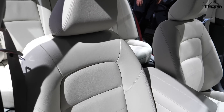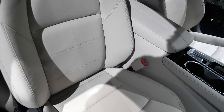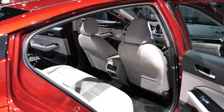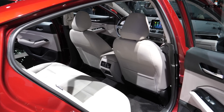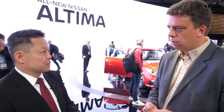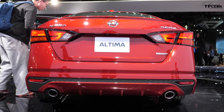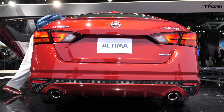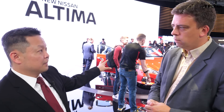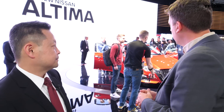On safety, there are now ten standard airbags — in addition to the six previously offered, there are now driver and passenger knee bags and rear seat outboard airbags. A whole suite of safety features is available. Automatic emergency braking was standardized in the 2018 model year and carries over. Additional features include rear automatic braking, blind spot monitoring with cross-traffic alert, traffic sign recognition, and high beam assist — all now available on the Altima.